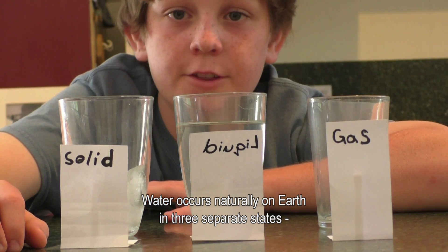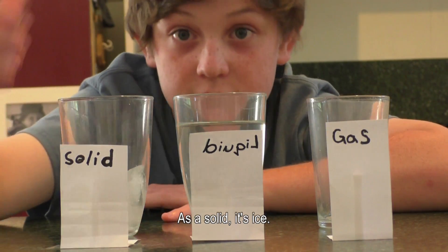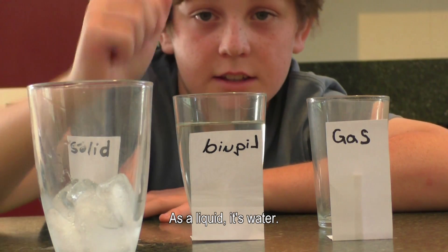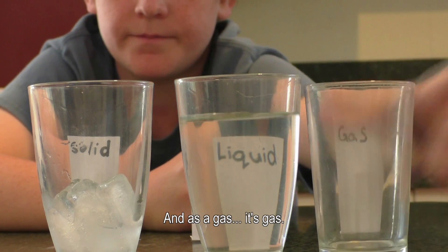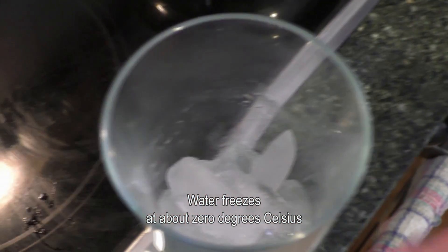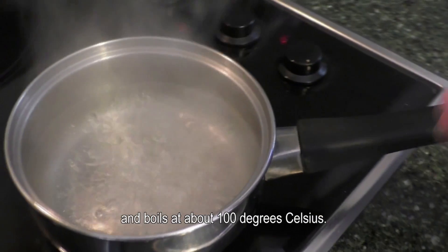Water occurs naturally on Earth in three separate states: solid, liquid, and gas. As a solid, it's ice. As a liquid, it's water. And as a gas, it's steam. Water freezes at about zero degrees Celsius and boils at about 100 degrees Celsius.